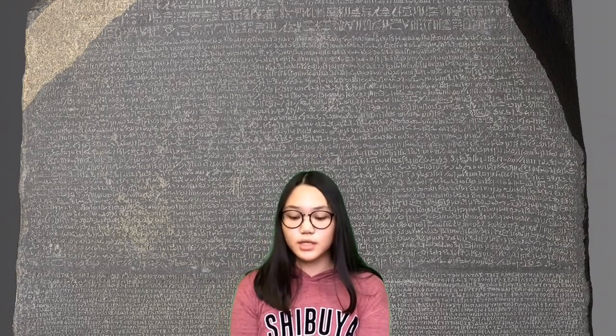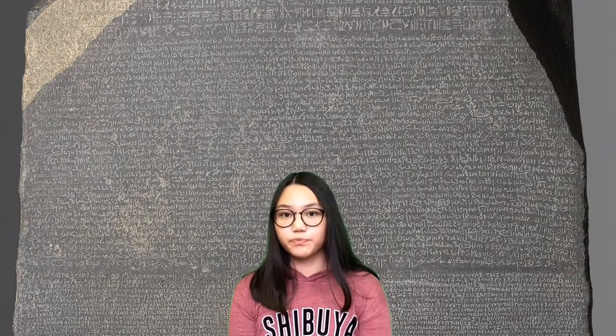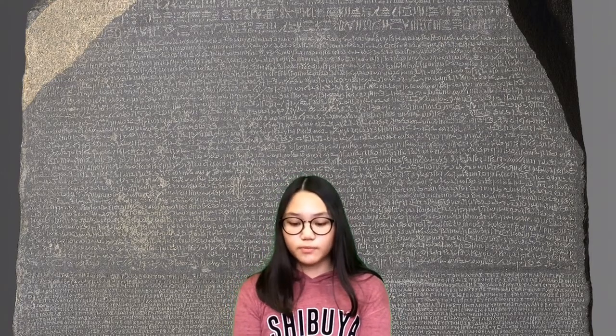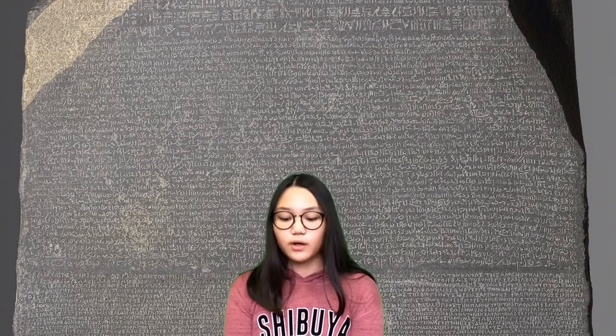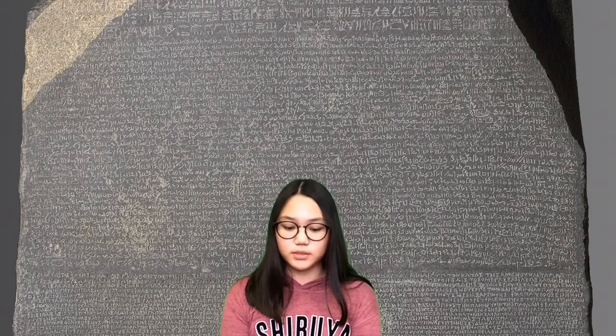It relates to religion because hieroglyphics are used in religious documents and writing, and we found out how to write and read from the Rosetta Stone. Also, it relates to government because Greek is used by rulers, and social structure because it tells us what they did in the past.